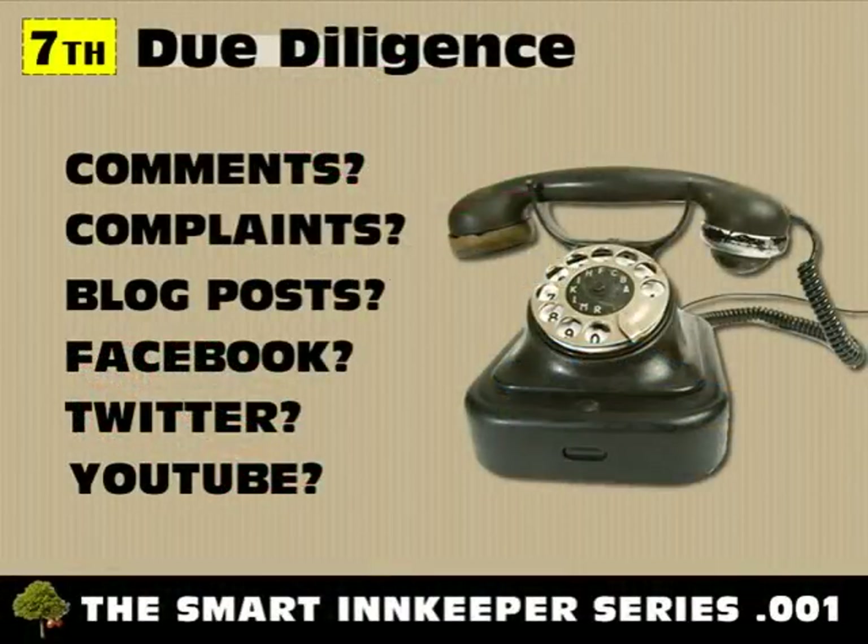Seventh, due diligence. Due diligence is the key to your success — you should never invest in any company without taking the time for due diligence. You should check at least three references. Look online for any praise, comments, or complaints. Take time to review the blog, Facebook, Twitter, and YouTube accounts of the company you are considering. A little upfront time can save a lot of headaches down the road.